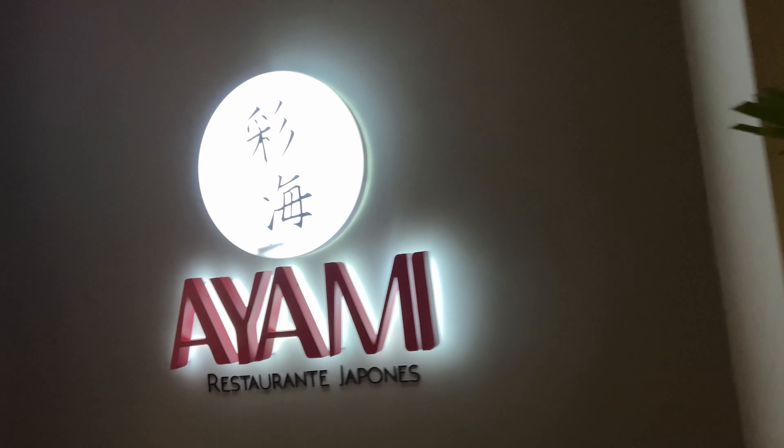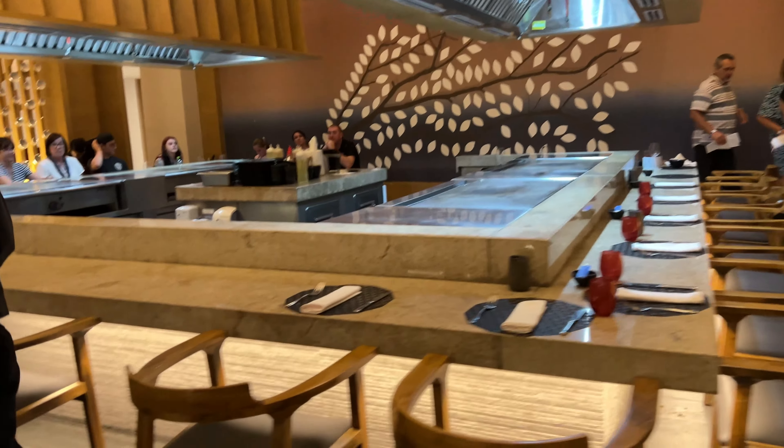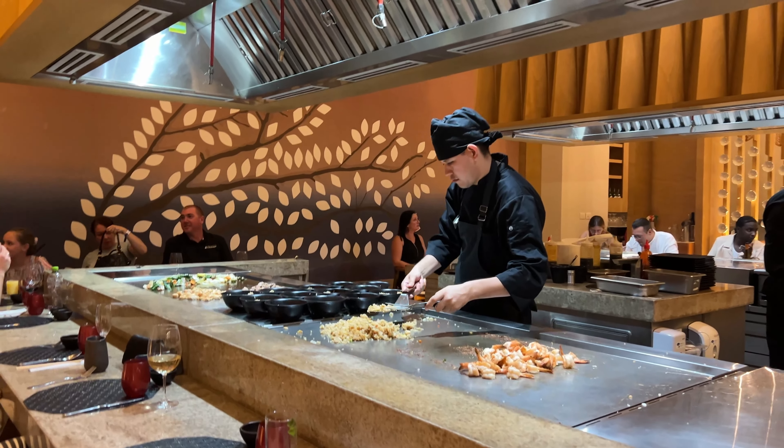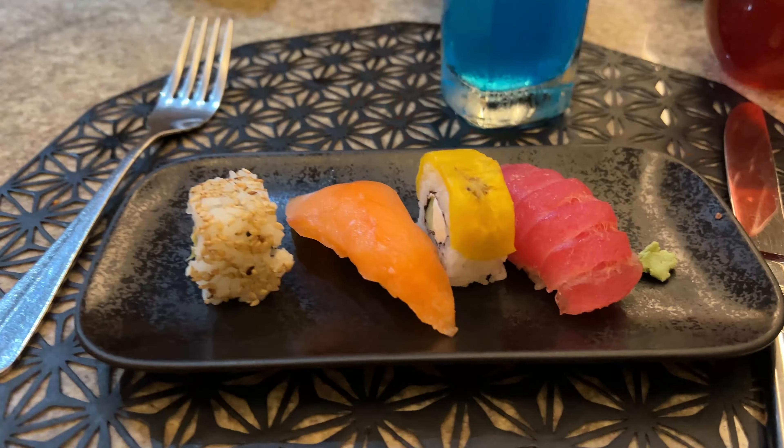Honestly, the food and drinks were the highlight for me. There are so many restaurants and bars to choose from that I literally had something new to try every day. And being all-inclusive, I didn't have to worry about any additional cost except for the tips.